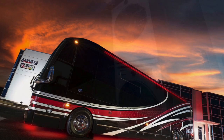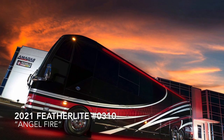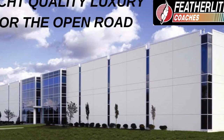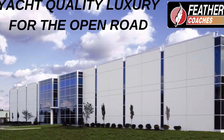These are just some of the features on this incredible 2021 double slide bath and a half at Featherlight Coaches. For all the details, please visit us at FeatherlightCoaches.com and click on Inventory. Featherlight Coaches — the home of yacht quality luxury for the open road.